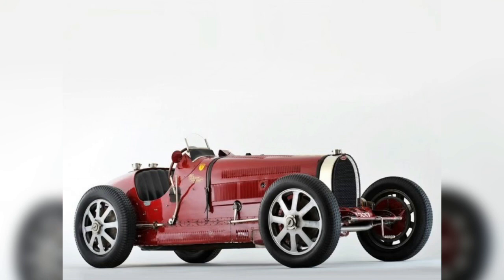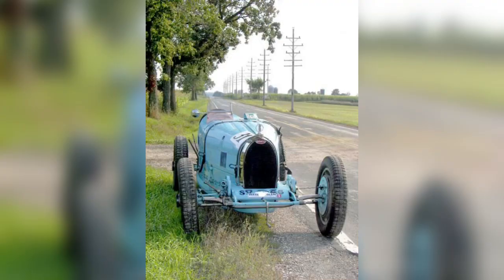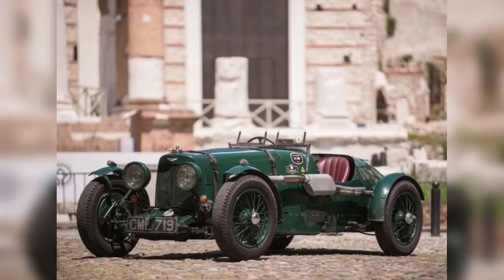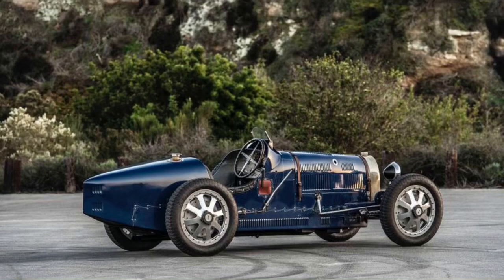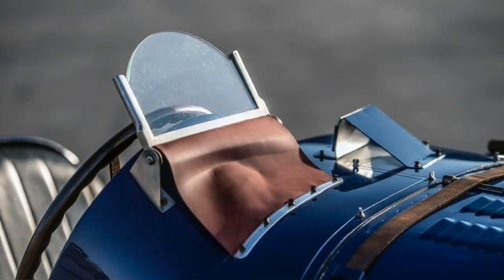The car has also become synonymous with being the first to use cast alloy wheels. The Type 35 was phenomenally successful, winning over 1,000 races in its time. It took the Grand Prix world championship in 1926 after winning 351 races and setting 47 records in the two prior years. At its height, the Type 35 averaged 14 race wins per week. Bugatti won the Targa Florio for five consecutive years from 1925 through 1929 with the Type 35.